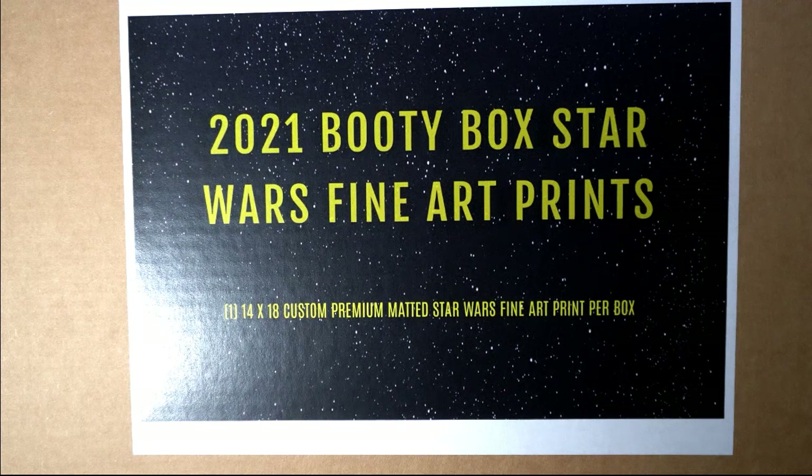This is our Booty Box Star Wars fine art prints break. You get some kind of a really nice print coming out of here, made by Tops, and it is a limited numbered print. We're doing it — it's happening! We're gonna score something great around here, so be ready for treasure everybody.